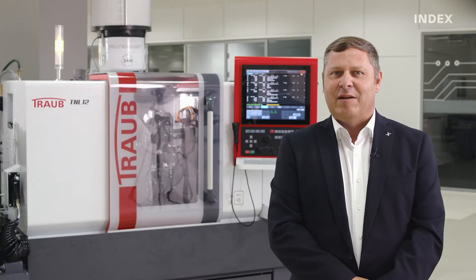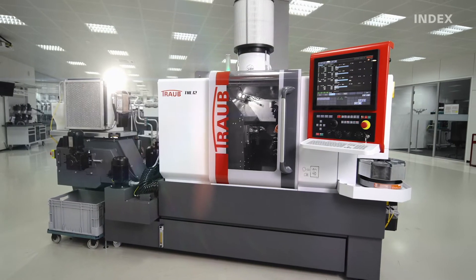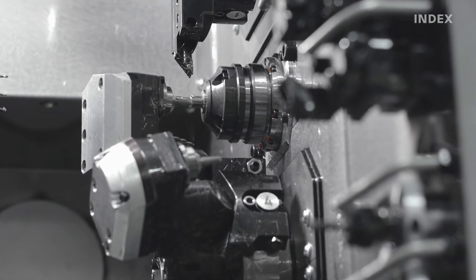For production of abutments in the dental field, or bone screws and spinal implants in orthopedics, the TNL12 fulfills these requirements very economically, thanks to its impressive performance and, most importantly, a high level of process reliability.